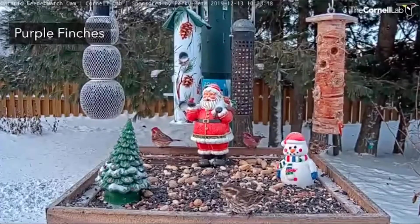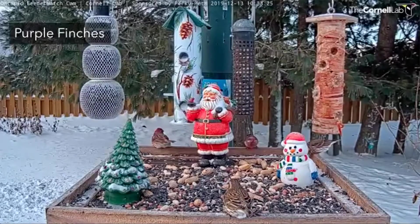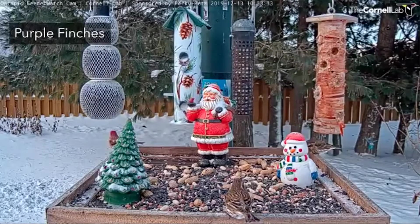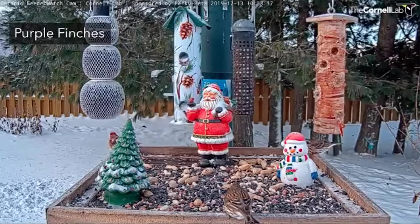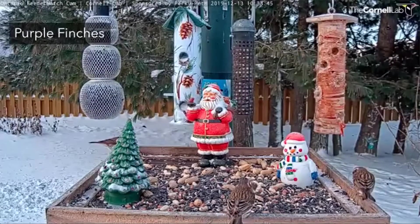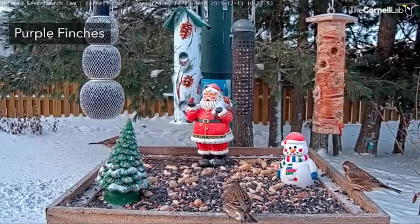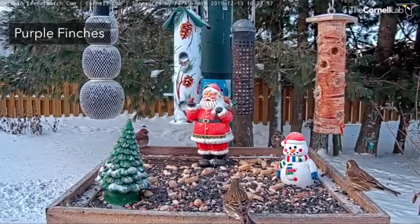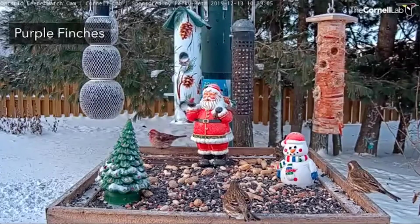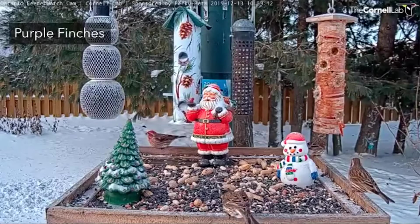Here are some purple finches. Some people in the northeast might be a little more familiar with these birds because they do reside year-round in areas of the northeast. The males are soaked in a raspberry red across the top parts of their head and into their back. The females have a prominent white eye stripe and are more brown and streaky across the belly and flanks. They are closely related to the house finches that we commonly see across North America. Later on I'll be showing you some side-by-side comparisons, particularly of the females, so we can see the differences.